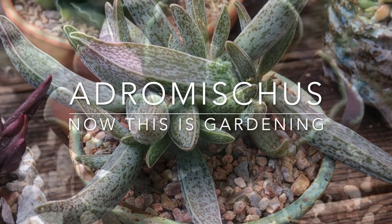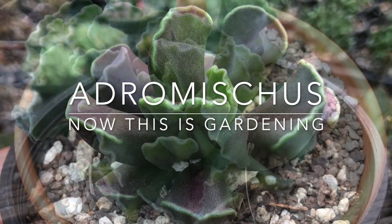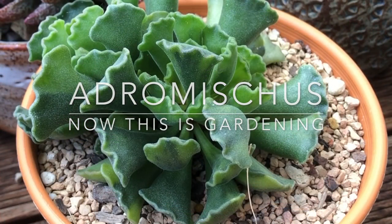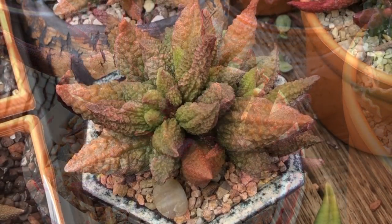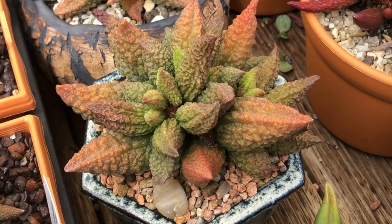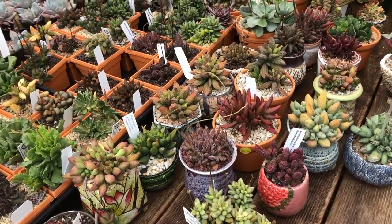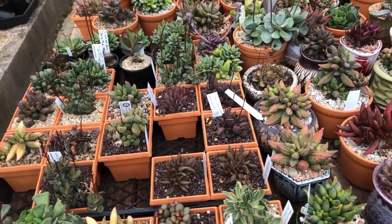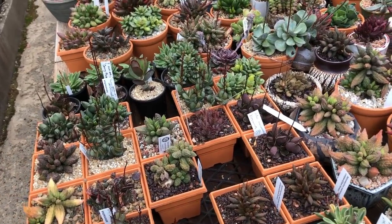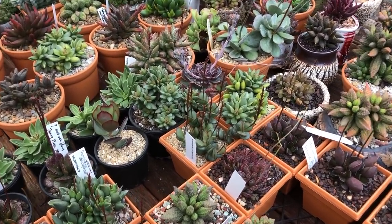Today we're at Succulents Australia looking at Adromiscus, a very varied genus of plants from South Africa. James Lucas has been interested in these plants for a number of years and he's going to take us through a tour of his Adromiscus collection. There are links to resources in the notes below the video, and as this is a rather long video, grab yourself a cuppa, sit back, relax and enjoy the tour.